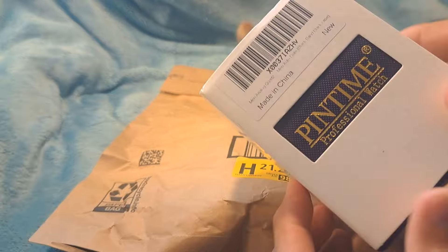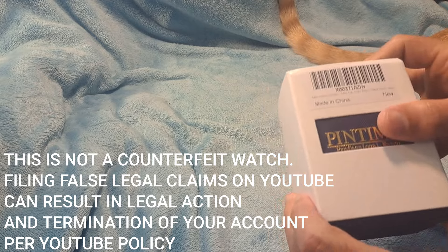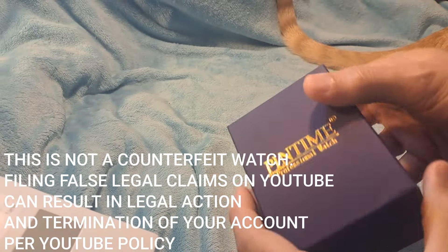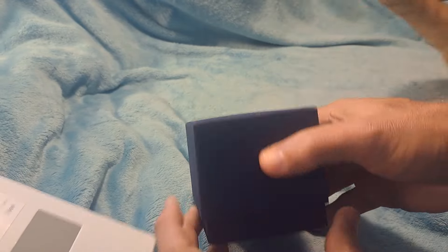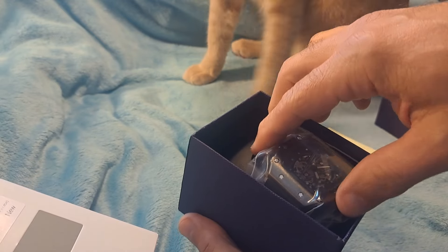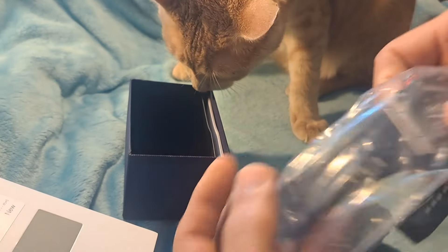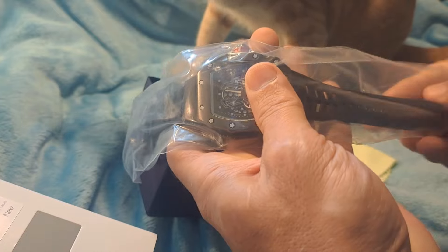Alright, so it's from a company called Pintime. It's a Pintime watch. Looks like a nice case — it's got a texture to it, with a little golden logo on the front. Nice solid case to protect the watch. Comes with a cleaning cloth. Oh, it's the Richard Homage watch! I've been waiting for this one to show up. Nice watch — let's check it out and see if it's as nice as I think it is.